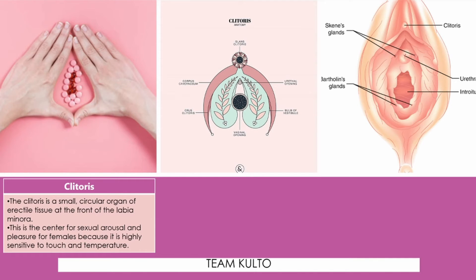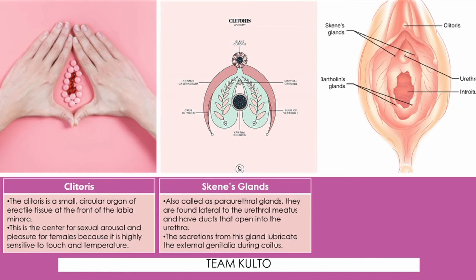Ito na tayo sa ating Skene's glands. This is also called the paraurethral glands. They are found lateral to the urethral meatus — yung ating daanan ng ihi. Sa babae, tatlo yung butas: yung vagina, urethral meatus, at yung anus. Huwag malilito — yung daanan ng ihi sa daanan ng regla. The secretions from this gland lubricate the external genitalia during coitus.